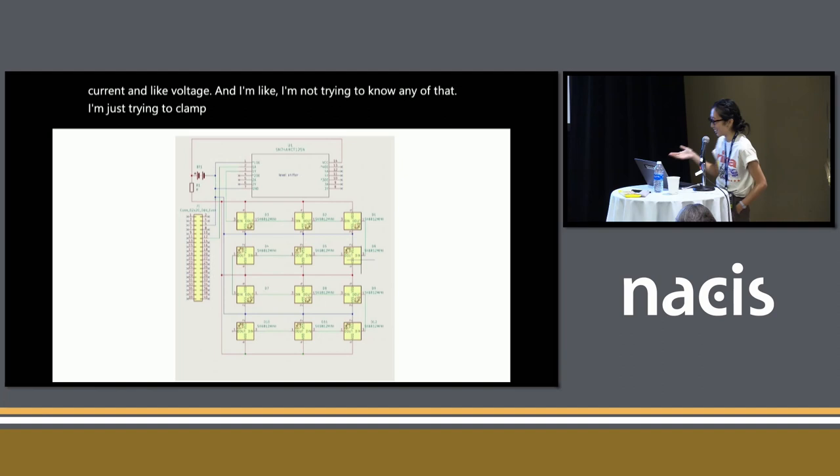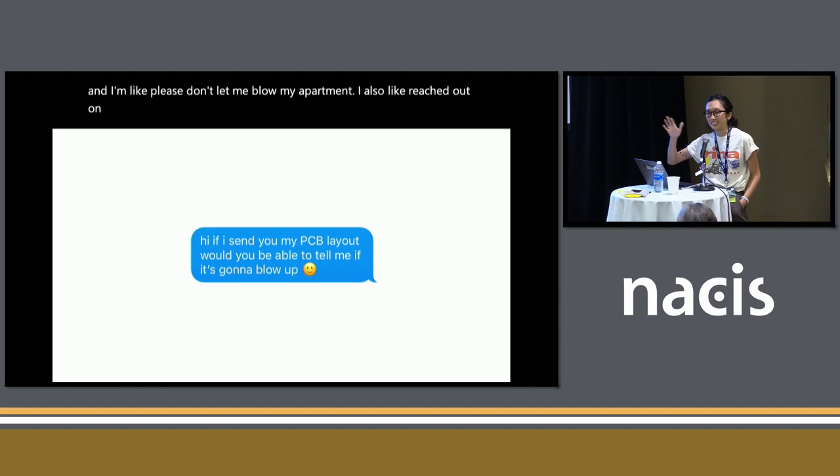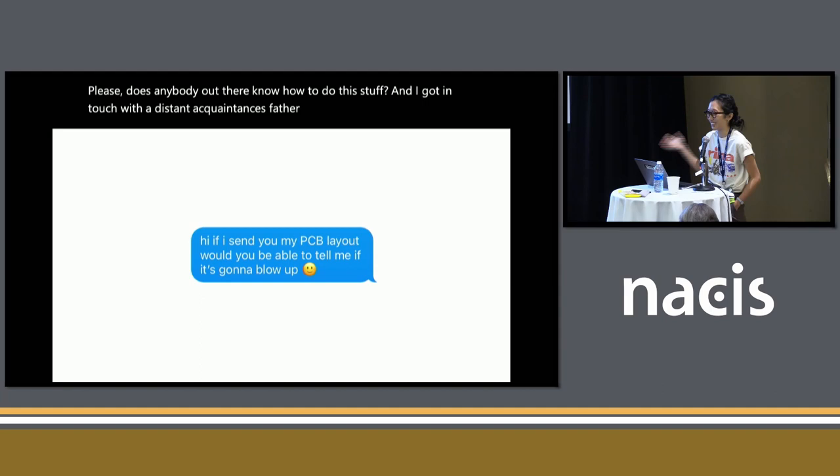So I phoned a friend. I messaged my sister's partner and said, 'Please don't let me blow up my apartment.' I also reached out on Instagram asking if anybody knew how to do this stuff. I got in touch with a distant acquaintance's father who also helped with this project. So: phone your local dad.